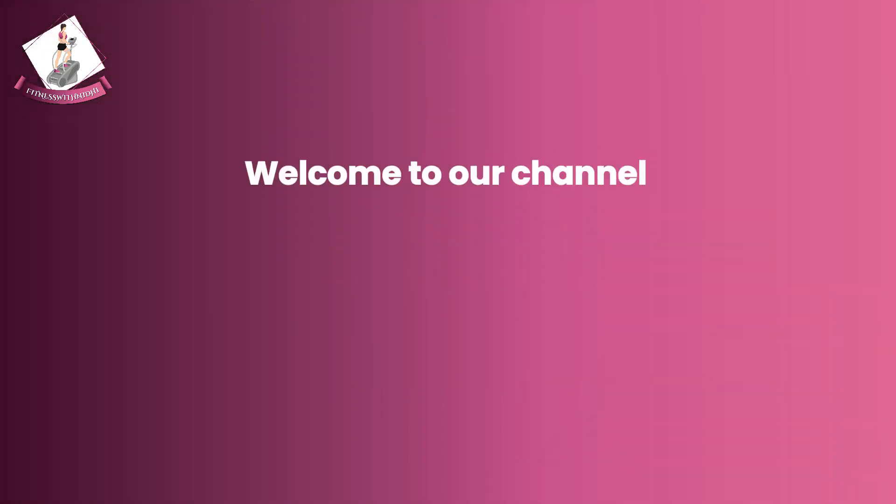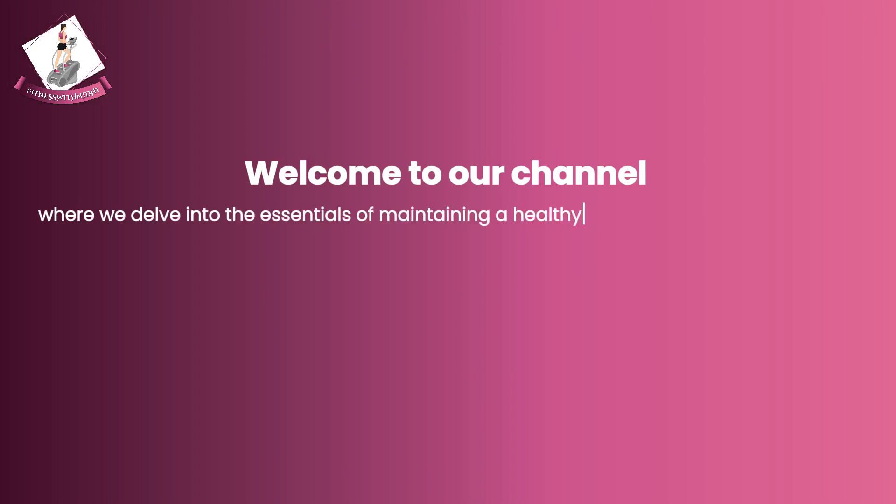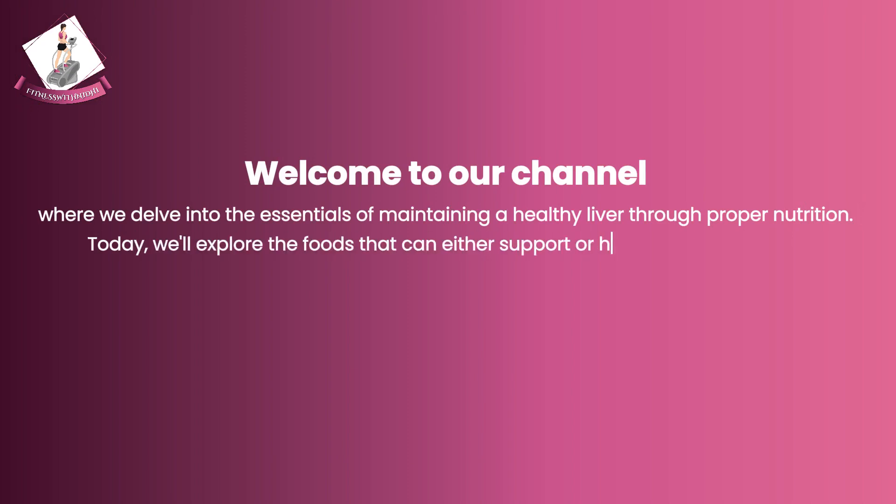Welcome to our channel where we delve into the essentials of maintaining a healthy liver through proper nutrition. Today we'll explore the foods that can either support or harm your liver health.